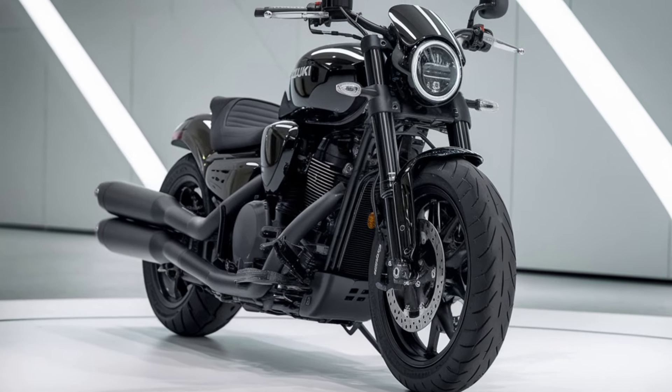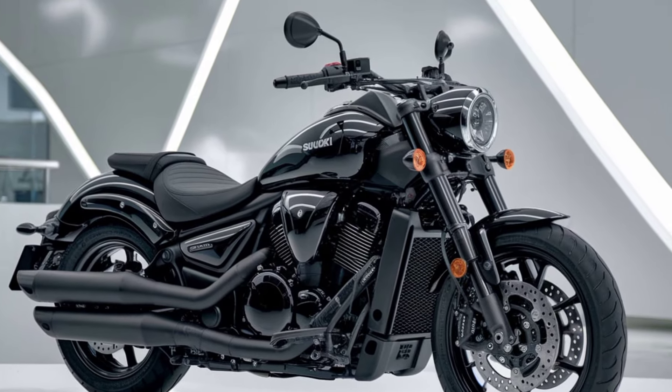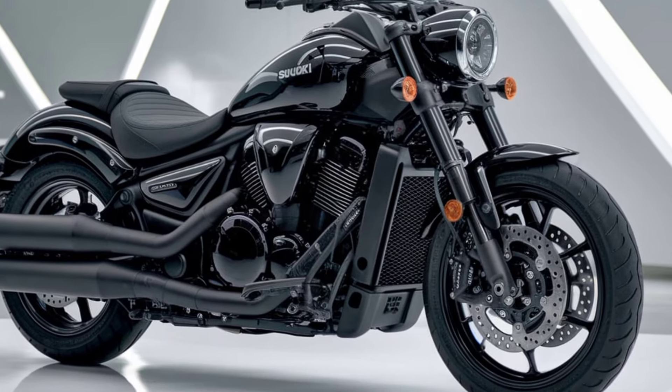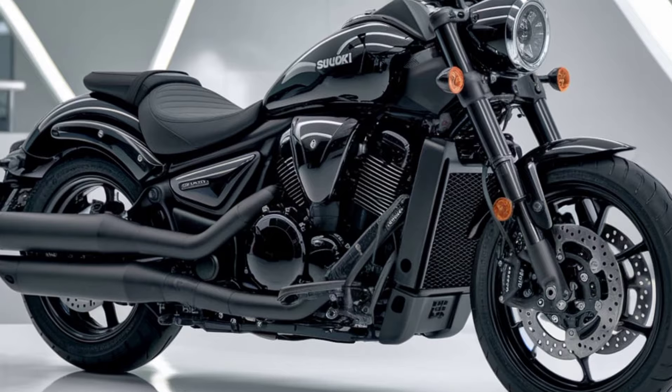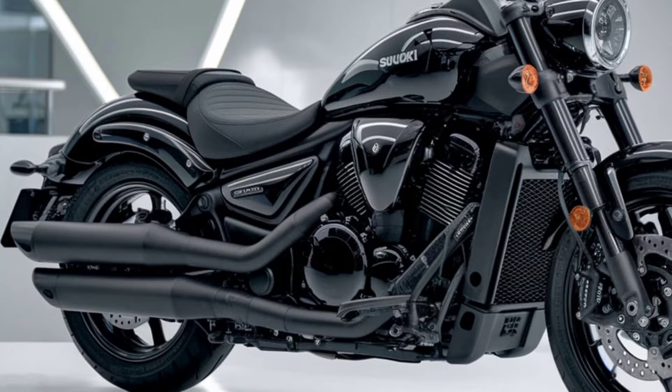In terms of customization, the 2025 M109R offers plenty of options for riders to make the bike their own. From a variety of paint schemes to accessories like saddlebags, windshields, and custom exhausts, there are numerous ways to personalize your ride and make it stand out on the road.